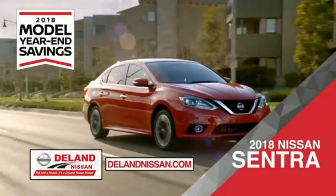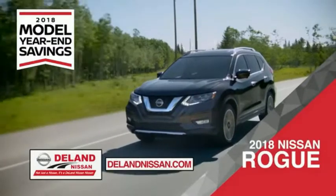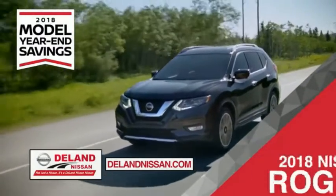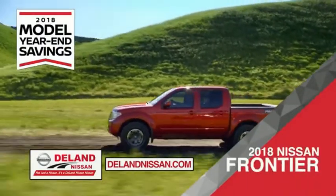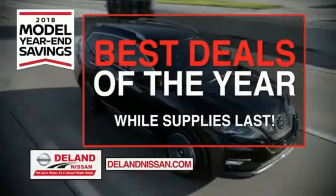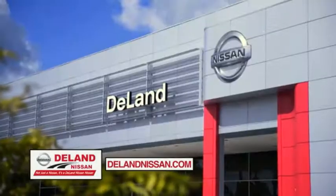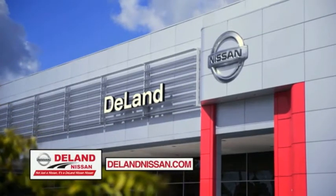Save on the 2018 Nissan Sentra — impressively styled and crafted just for you — or the family-friendly SUV crossover, the 2018 Nissan Rogue or Rogue Sport. Or work smart and play hard in the 2018 Nissan Frontier truck. Save big on all 2018 models before the end of the year, but only while supplies last. It's not just a Nissan, it's a DeLand Nissan.